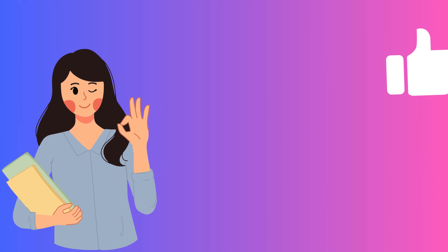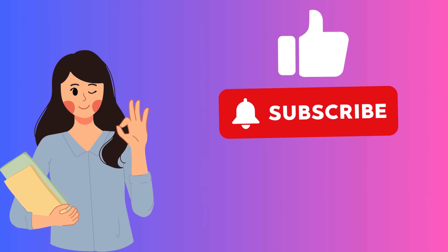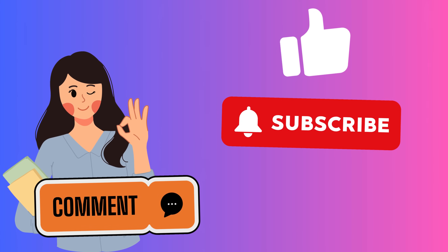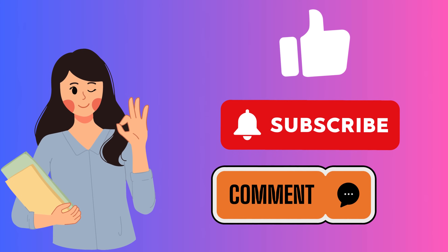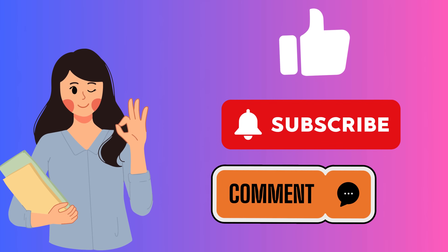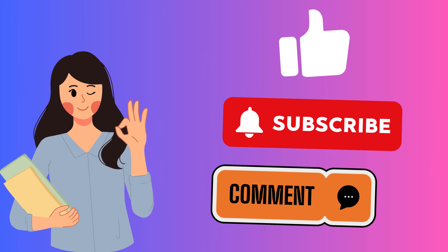First, hit the like button on this video. Next, hit the subscribe button — it's about becoming part of a fun, tech-savvy community. Lastly, drop a comment below sharing your phone model (like Samsung S9), your IMEI, and your country. And that's it! Once you've completed these three easy steps, you're automatically entered. You could be one of the lucky 250 who get their device unlocked every week.